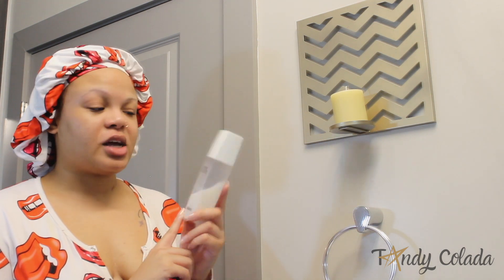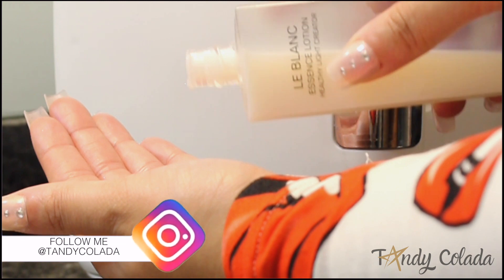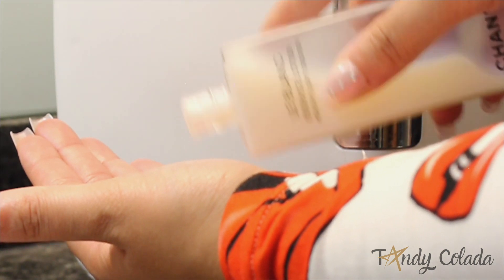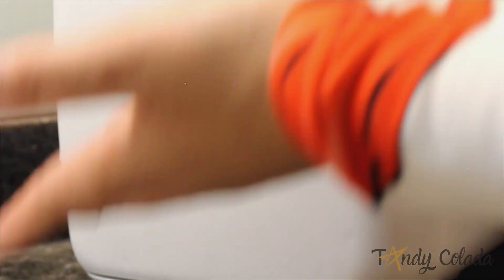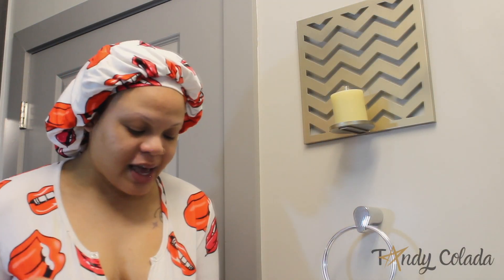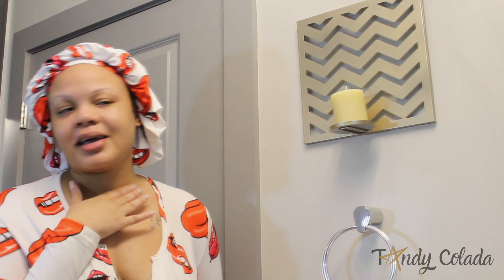Next I go in with this essence — it's the essence by Chanel from their LeBlanc line. It's really good at helping even out any kind of small hyperpigmentation you may have on your skin, and it adds an extra layer of hydration. An essence actually uses highly concentrated levels of active ingredients to allow deeper penetration into the skin barrier. I actually burned myself with a curling iron, so I went ahead and put a little bit of this essence lotion on that burn mark. I just want my skin to be even and clear — that's all we strive for.